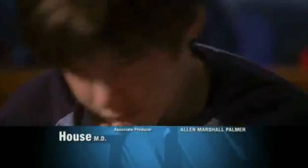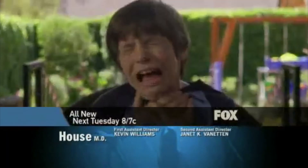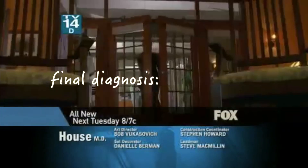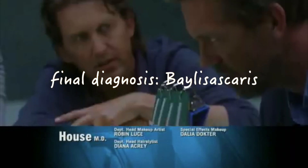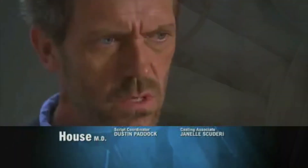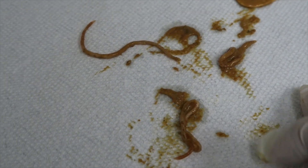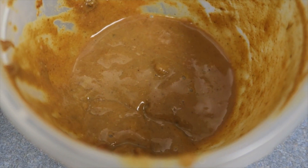In a House MD episode, an artistic boy is dying — he has three days to survive, but he's trapped in his mind, with liver cells under his arm. That particular episode featured Baylisascaris. We call these spaghetti-like worms, though we don't actually expect the vomit to look like spaghetti sauce.